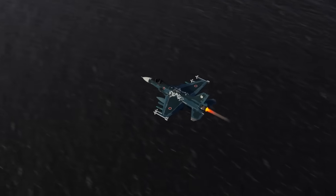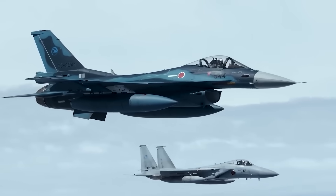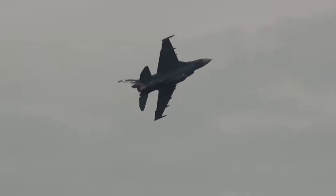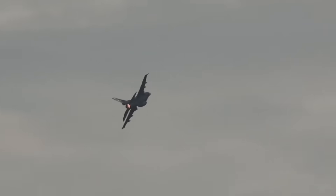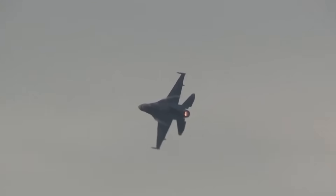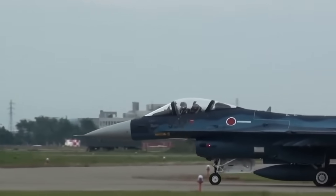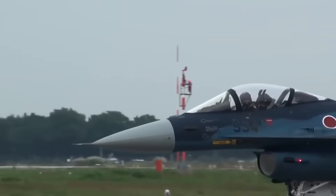First, the wing. The F-2's wing is 25% larger than the F-16's — and this wasn't just for show. A bigger wing means more lift, more fuel capacity, and most importantly, more hardpoints to carry weapons. The F-2 gained two additional hardpoints, allowing it to carry four massive domestically built ASM anti-ship missiles. This larger wing also increased its combat range by roughly 25%, a non-negotiable requirement for patrolling Japan's vast exclusive economic zone.